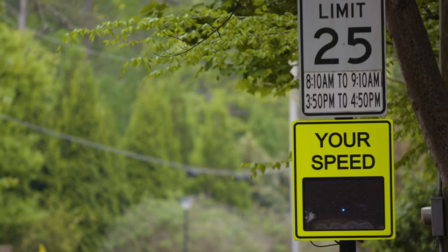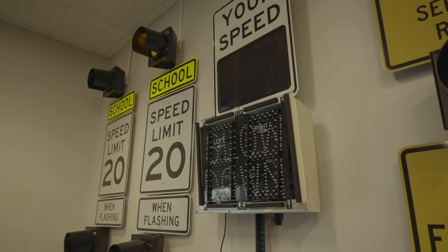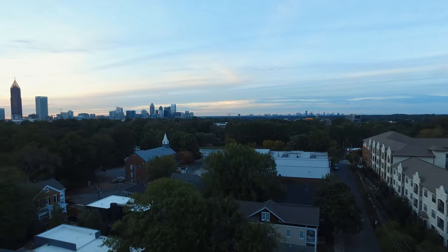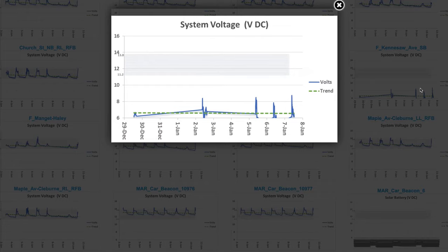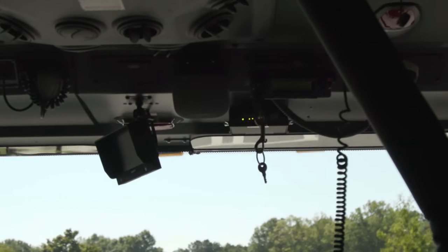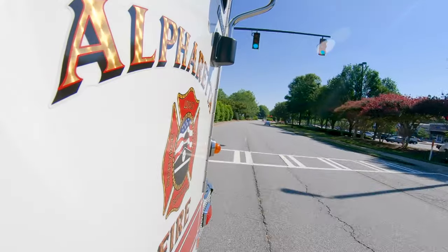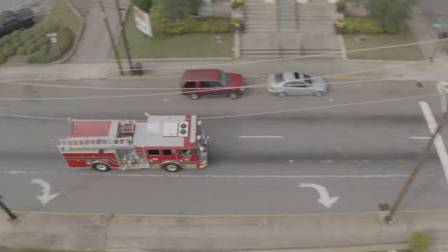At Applied Information, we're committed to making our roads safer by developing the latest in transit and preemption technologies. With thousands of deployments across the country, we continue to provide innovative solutions that solve transit challenges for small towns to major cities, including a system that gives emergency vehicles green light priority when responding to calls, helping them arrive at the scene faster and safer.